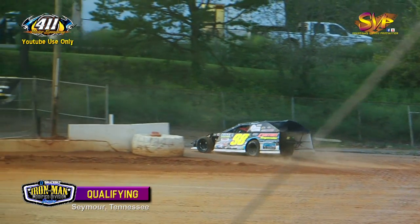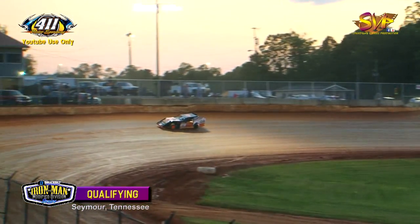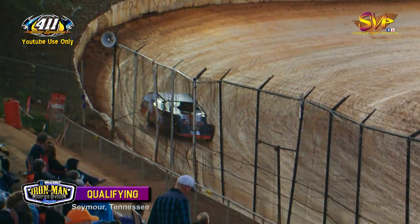Sean Flannery on top of the charts. Currently to the leaderboard, we will have a $100 fast qualifier award courtesy of Speedway Video Productions.